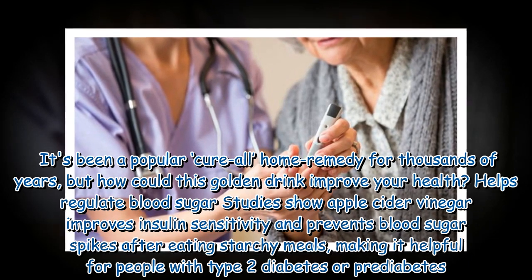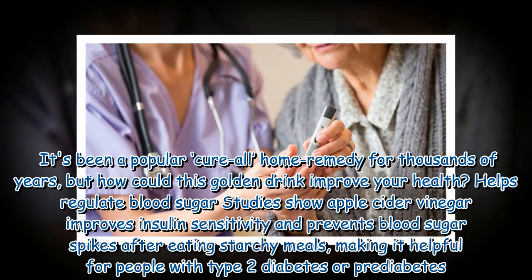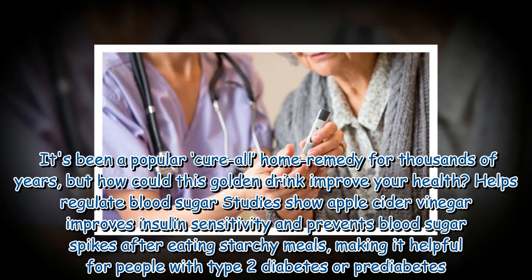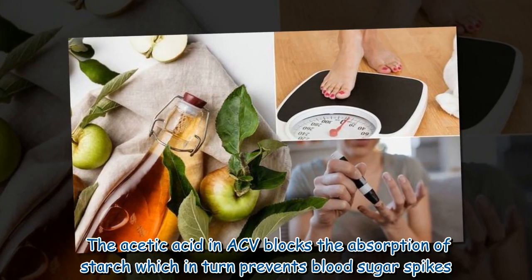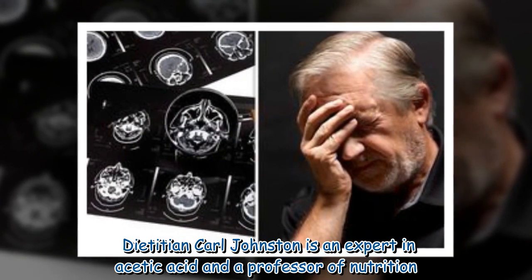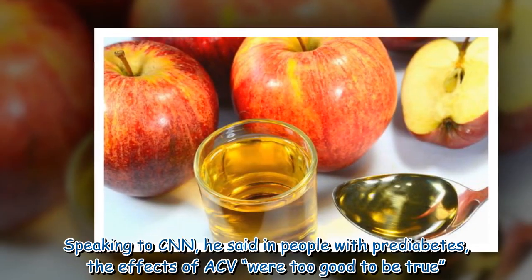Helps regulate blood sugar: studies show apple cider vinegar improves insulin sensitivity and prevents blood sugar spikes after eating starchy meals, making it helpful for people with type 2 diabetes or pre-diabetes. The acetic acid in ACV blocks the absorption of starch, which in turn prevents blood sugar spikes.